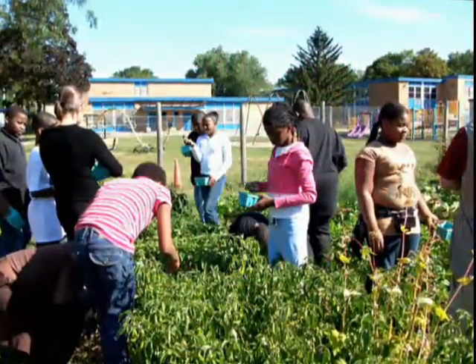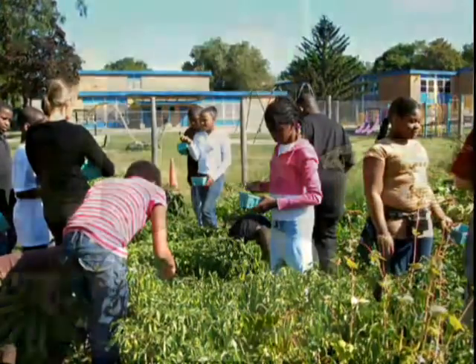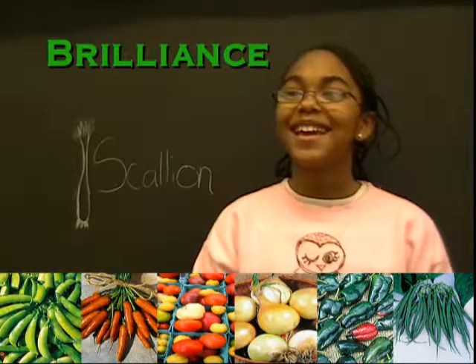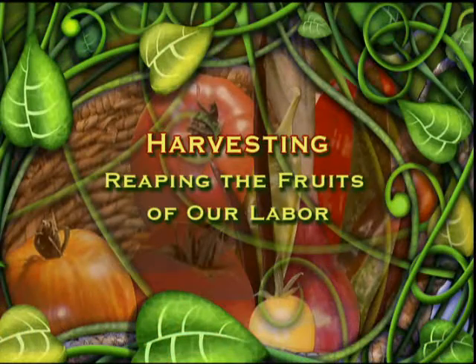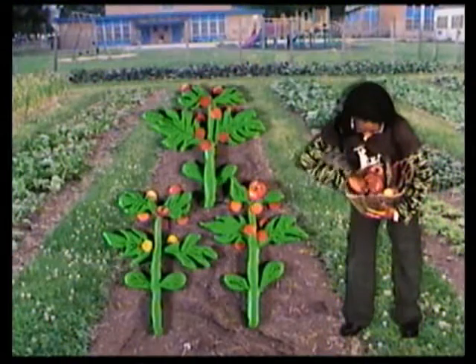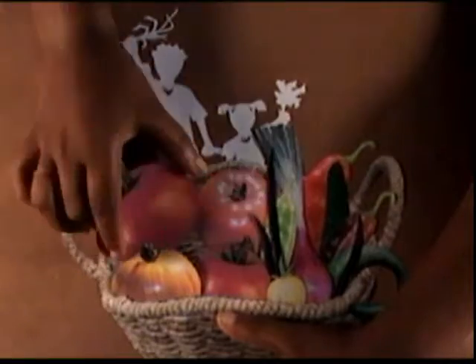During the summer, we start to pick all sorts of vegetables. Peas and carrots, red tomatoes, onions, green peppers, green beans. When school starts in the fall, we're still picking our vegetables — tomatoes, carrots, onions, beans, and beets.